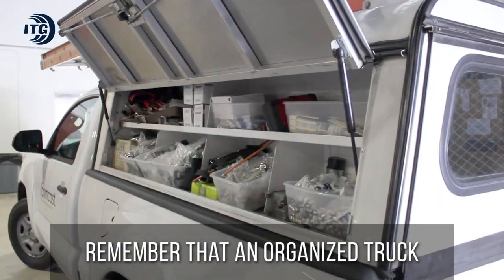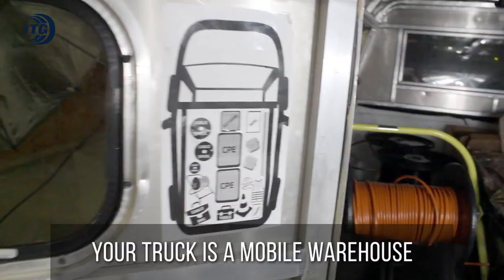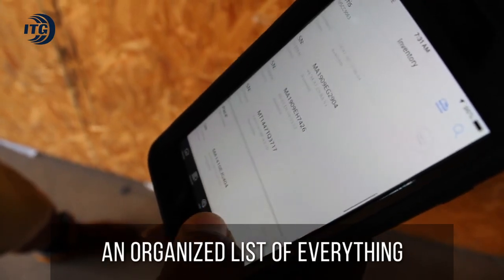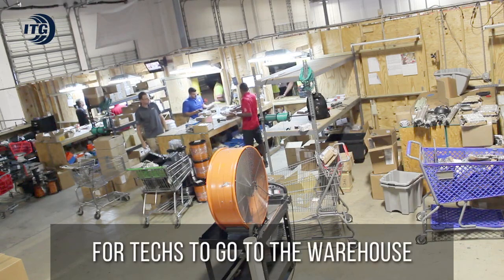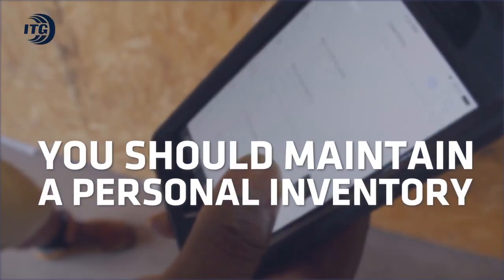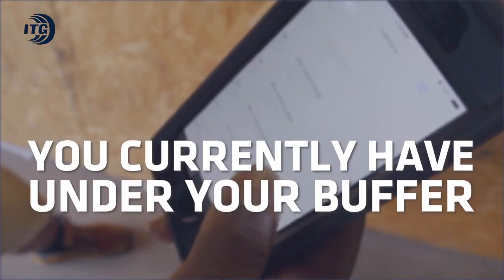Remember that an organized truck is the foundation of an efficient technician. Your truck is a mobile warehouse and you should properly account and maintain an organized list of everything you have in your truck. It's not uncommon for techs to go to the warehouse asking for equipment they already have in their trucks. You should maintain a personal inventory of all the CPE you currently have under your buffer.